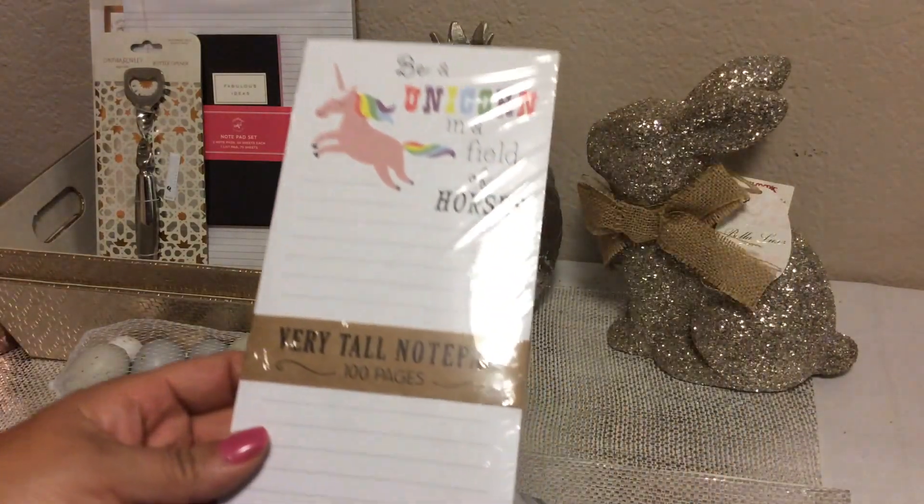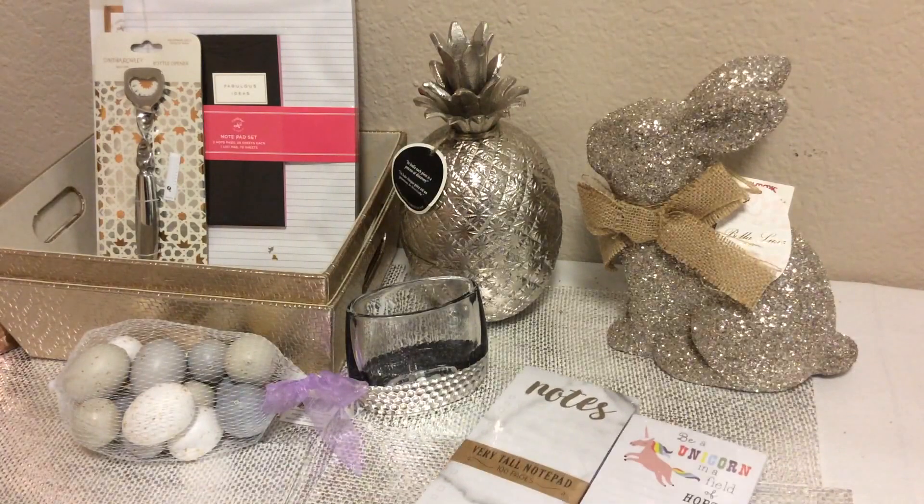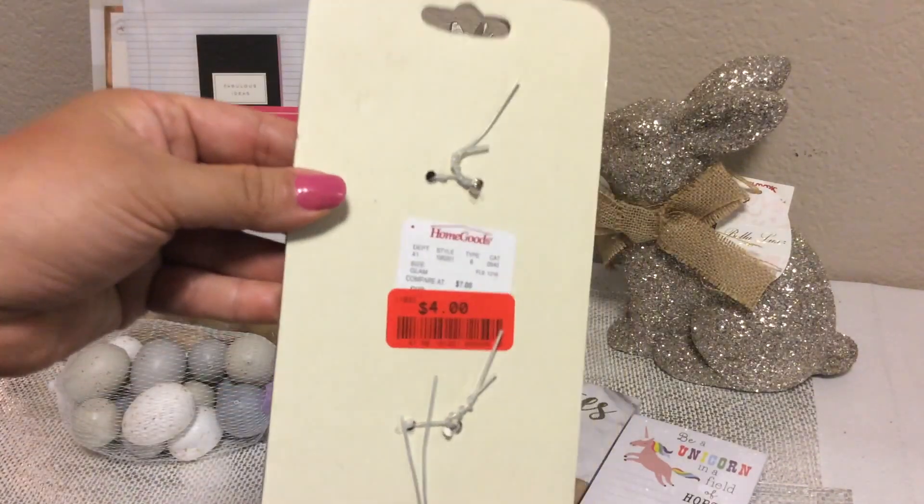This one says, "Be a Unicorn in a Field of Horses." Super cute. I grabbed that as well at Home Goods for $4.00 in the clearance section.